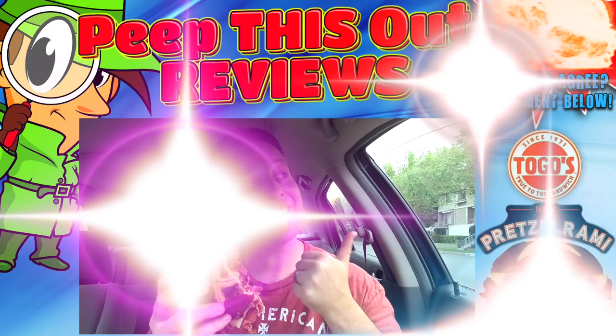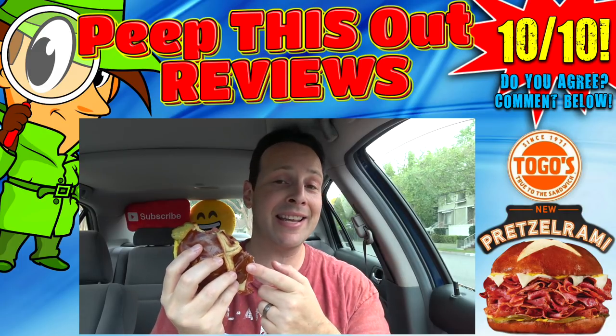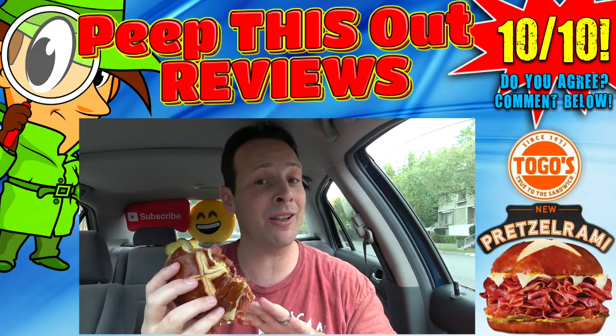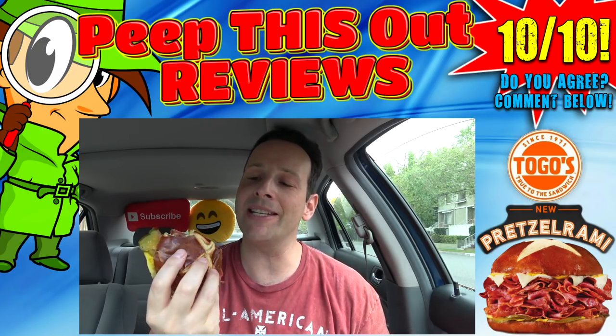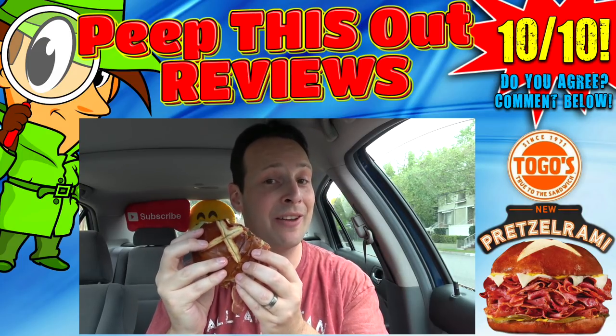If you're a fan of pastrami like I am, how excited are you to give this one a shot with that pretzel bun? Drop those comments below. As for my overall score — this is not going to be a shocker — I'm going to give the Pretzel Rami at Togo's an out-of-this-world 10 out of 10. This thing is absolutely loaded with meat for the money. The authentic pretzel bun really sets it off, you can taste that white cheddar, and the mustard and pickles take the classic pastrami to the next level.